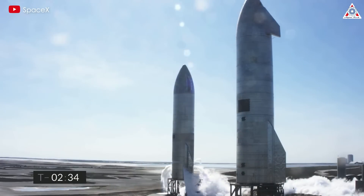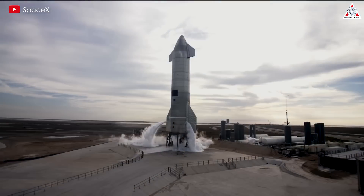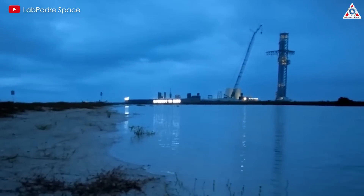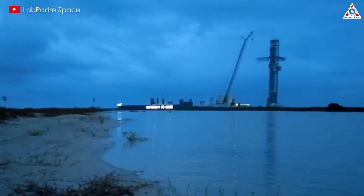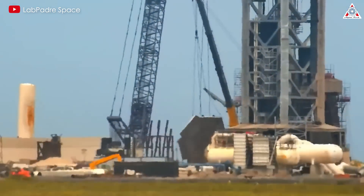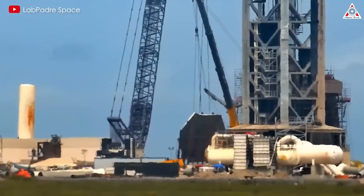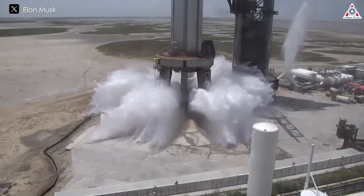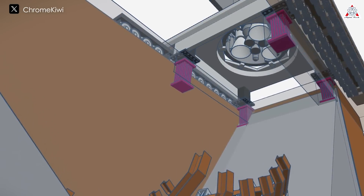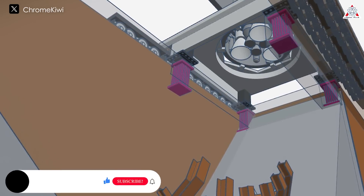If you've been following SpaceX since the early days of their Starship program, you surely know that Elon Musk originally didn't want to build any flame diverter for Starship at Starbase. Instead, they constructed a giant and unique launch pad and tower unlike anyone else's. Thick steel plates with numerous small holes connected to main water pipes replaced the function of a traditional flame trench. So the question arises: why have SpaceX and Elon Musk only now built this traditional method for Starship? What's their purpose?